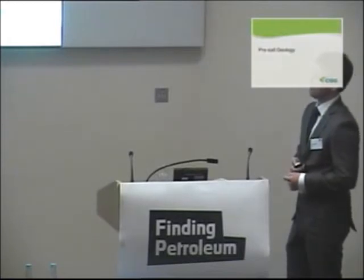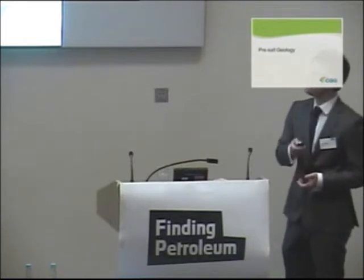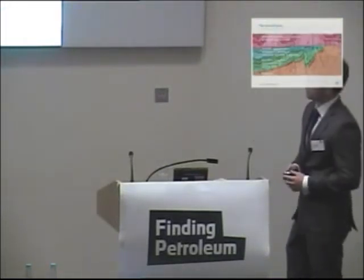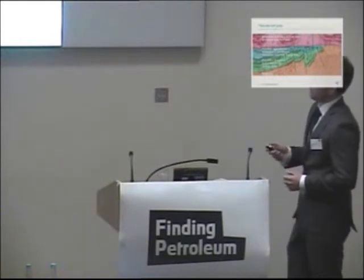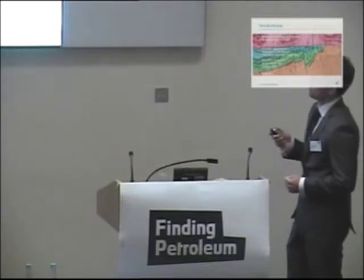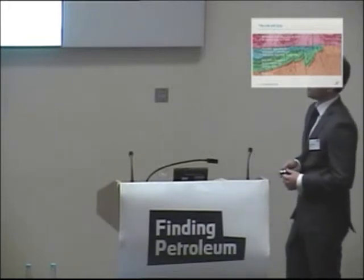Now, moving on to the geology of the pre-salt, which is more my personal domain. In essence, this is the pre-salt play itself. Here we have this extensive salt — which is obviously why we call this the pre-salt — an extensive and thick evaporite which essentially provides a perfect seal to the underlying geology. This post-rift here is made up of carbonates, also referred to as a sag sequence.